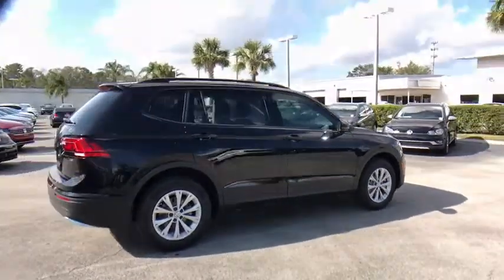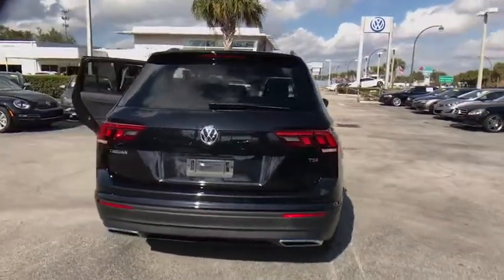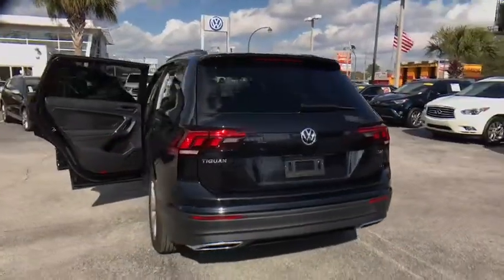Traction control. Dual airbags. Alloy wheels. Power steering. Four-wheel disc brakes. Center armrest. Electronic stability control.